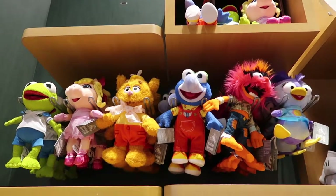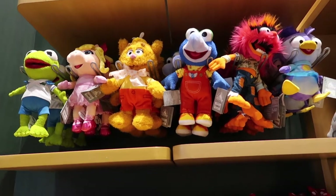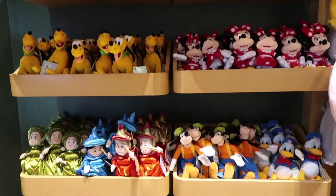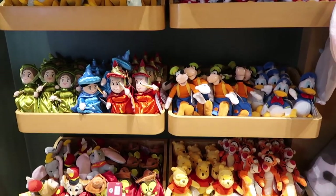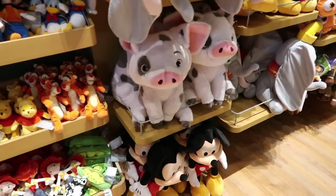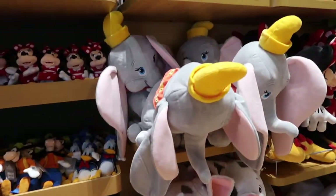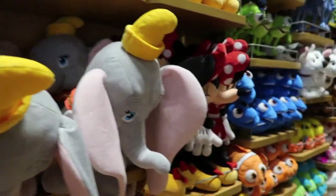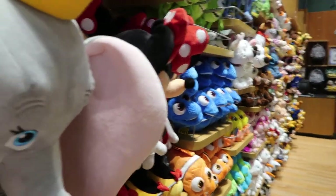Some more plushies. I'm a little obsessed over those Muppet ones, because you can't find those in the parks anymore, or at least last time I tried. They're going to be pumping out Dumbo right now because of the movie. Look at that little wall of plushies right there.